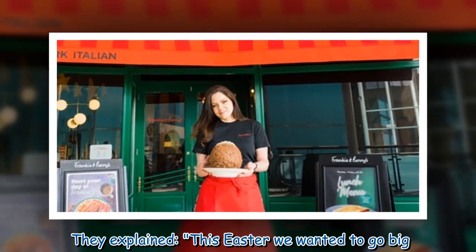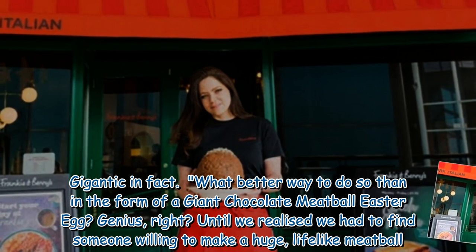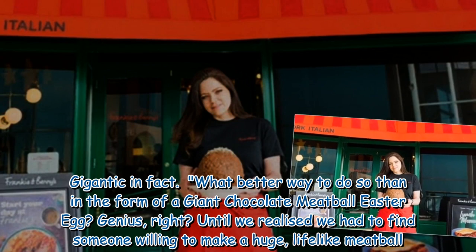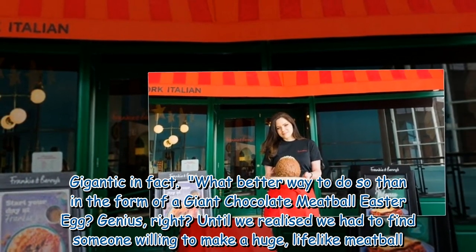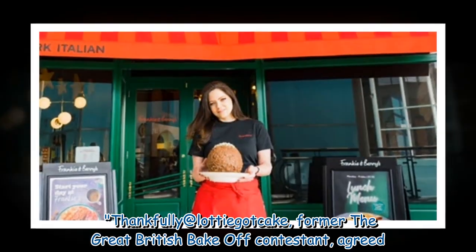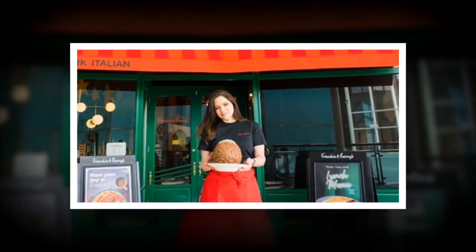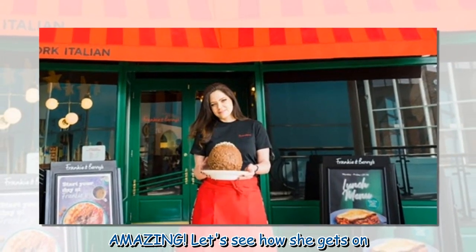They explained: "This Easter we wanted to go big — gigantic, in fact. What better way to do so than in the form of a giant chocolate meatball Easter egg? Genius, right? Until we realized we had to find someone willing to make a huge, life-like meatball. Thankfully, Lottie Got Cake, former Great British Bake Off contestant, agreed. Amazing. Let's see how she gets on."